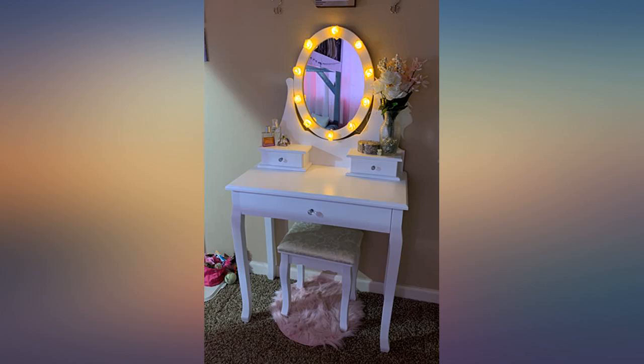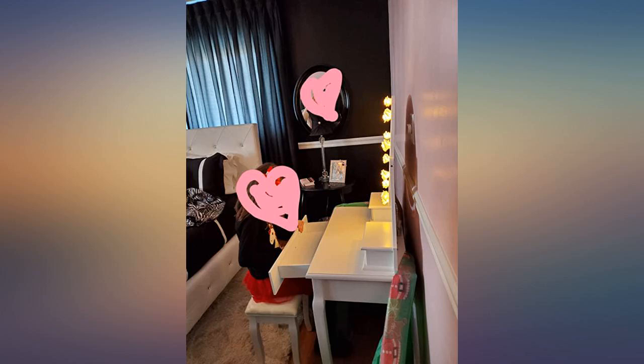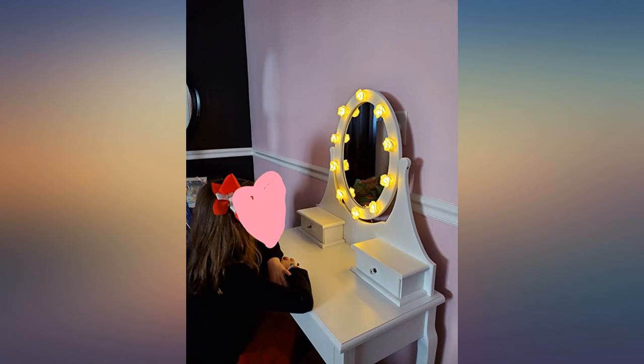Our daughter wanted a vanity — this was a perfect choice, easy to assemble. Sturdy solid wood legs and rose accent lights are a plus. The lights are run by batteries, so the vanity location is not restricted to being near an outlet.